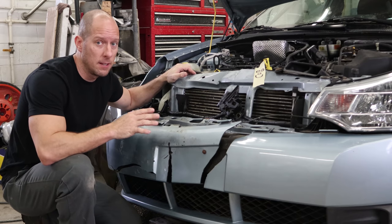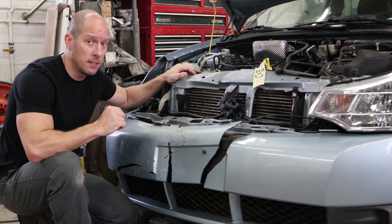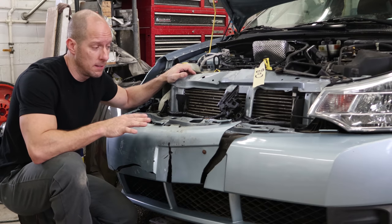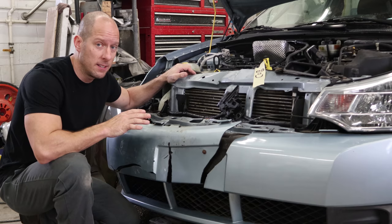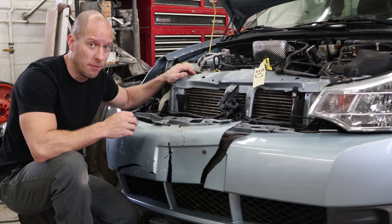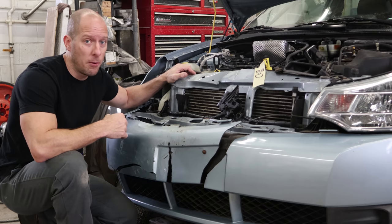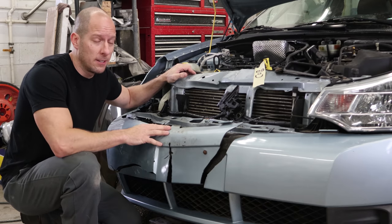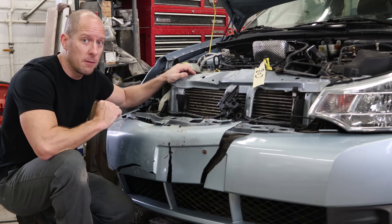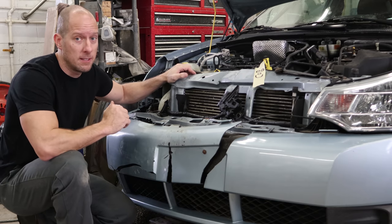I chose this because it has low miles, it's well maintained, and it has a clear title. Now it is a total loss, but it kept a clear title because they did what they call retaining the salvage — you basically pay the insurance company what they would have gotten at the auction for it. I bought it from her for that price, so the title is still the original title for this car. One owner, bought with 11 miles brand new. It made sense to fix it.